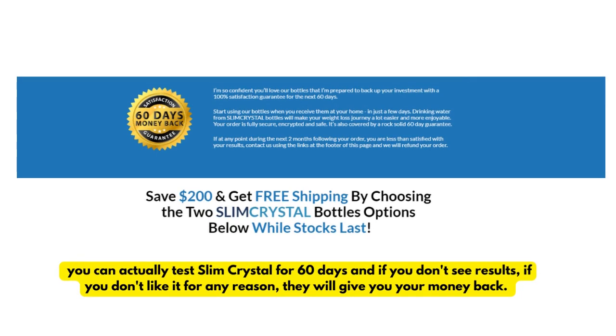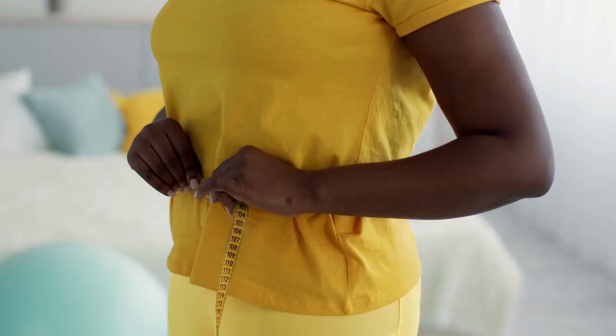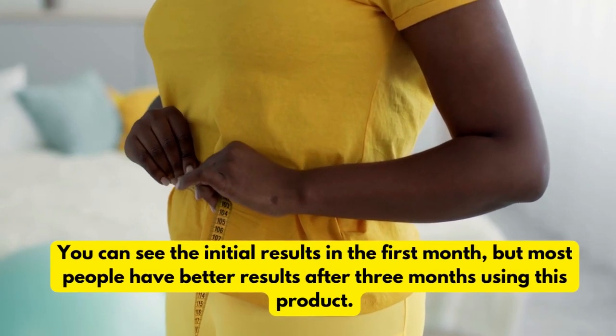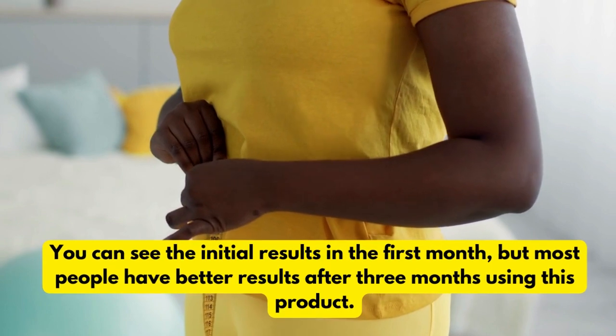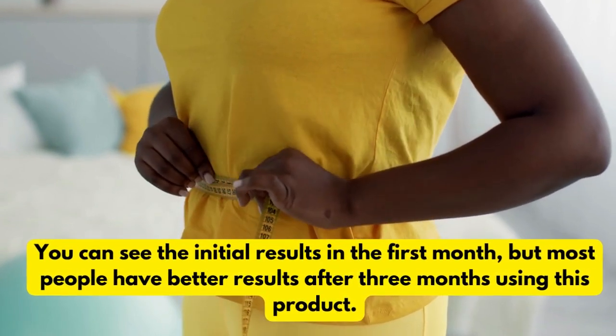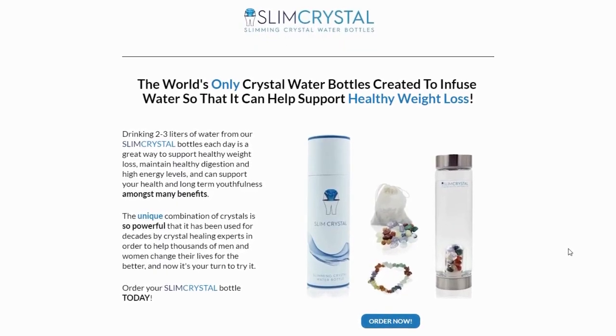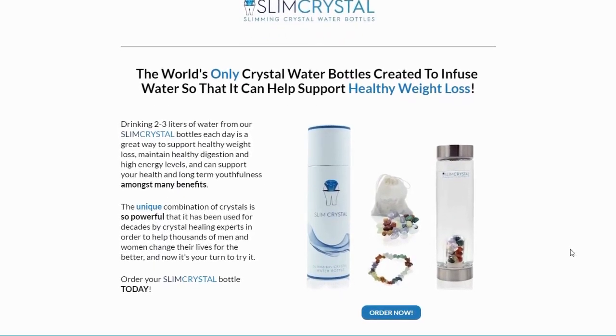Also, for Slim Crystal to work, you need to take the treatment seriously. You should take it every day as follows: drinking 2 to 3 liters of water from your Slim Crystal bottles each day is a great way to get the incredible benefits of crystals, or else you won't see great results and you'll get a little more frustrated. You can see the initial results in the first month, but most people have better results after 3 months using this product.